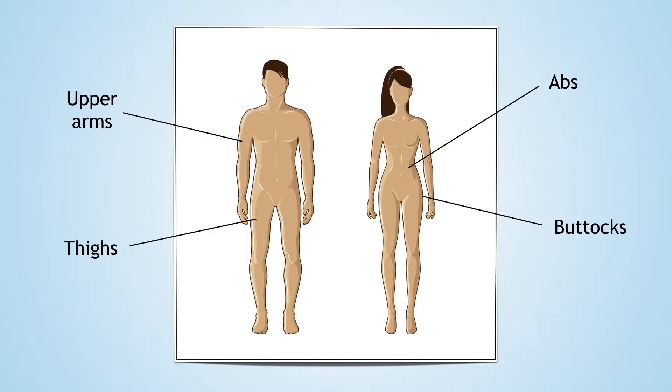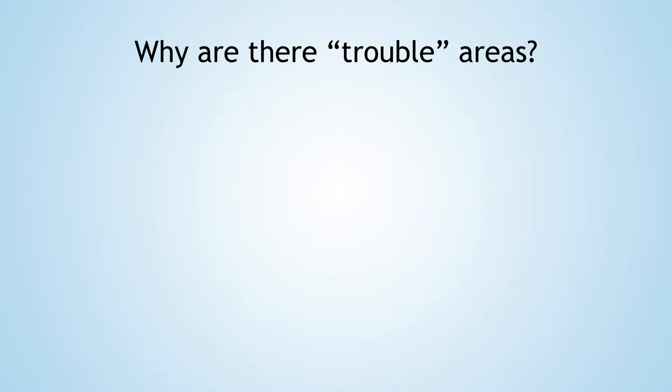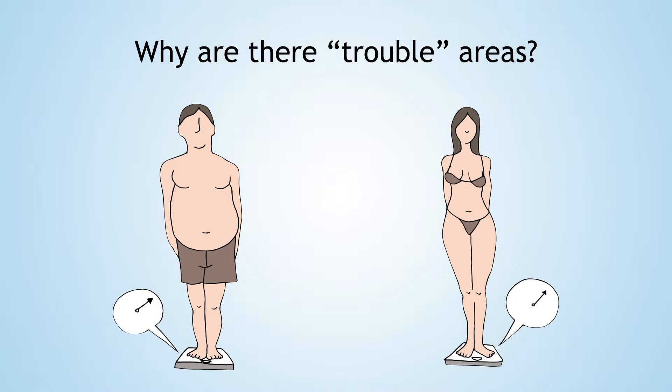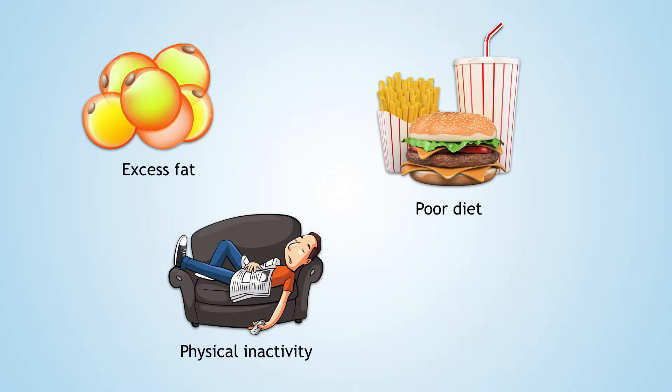Now, we are designed to store fat in particular areas. For example, men tend to store more fat in the belly area, and women tend to store more fat in the hips or the buttocks region. Of course, there are individual differences in where fat is stored — for example, excess fat triggers storage in new areas. Physical inactivity and poor diet contribute to excess fat, and hormones tend to change where and how much fat is stored.